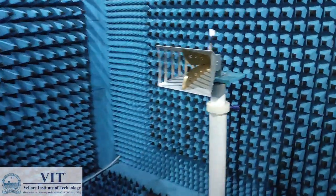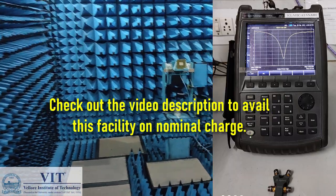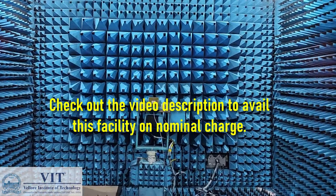Apart from the radiation pattern, the S parameters can be measured up to a range of 26 gigahertz by our VNA.